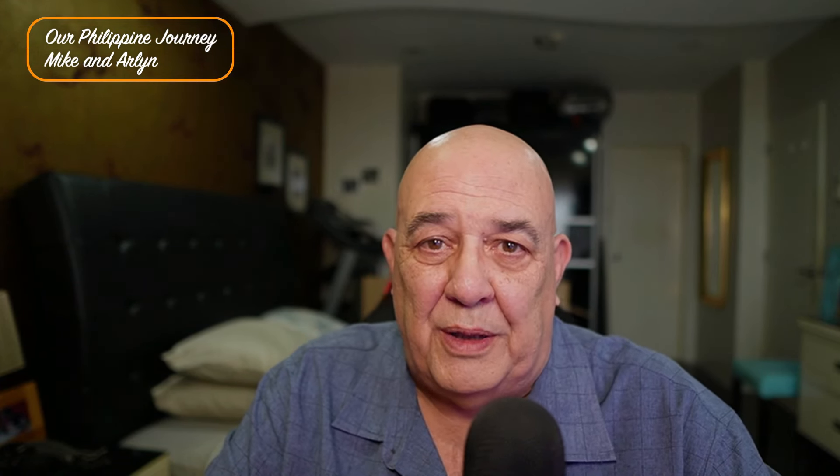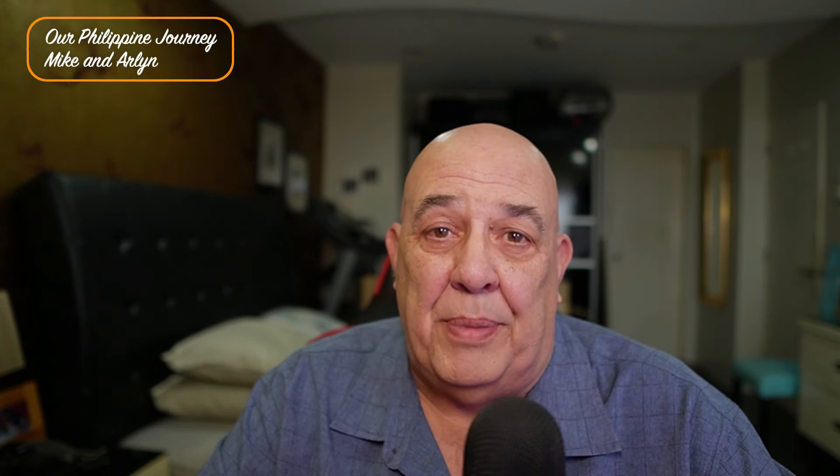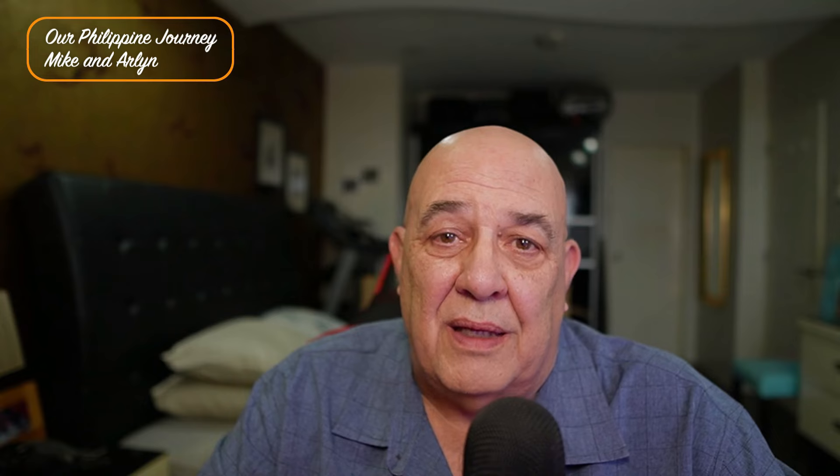Good morning. Mike and Arlen, our Philippine journey. Hey, thanks for joining us. Well, I knew it was going to happen sooner or later. I just knew it was going to happen and it needed to happen. I just wasn't wanting it to happen, but it did. Arlen decided to paint the condo.